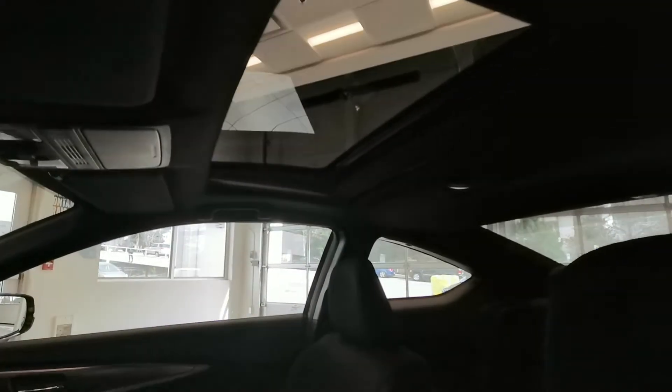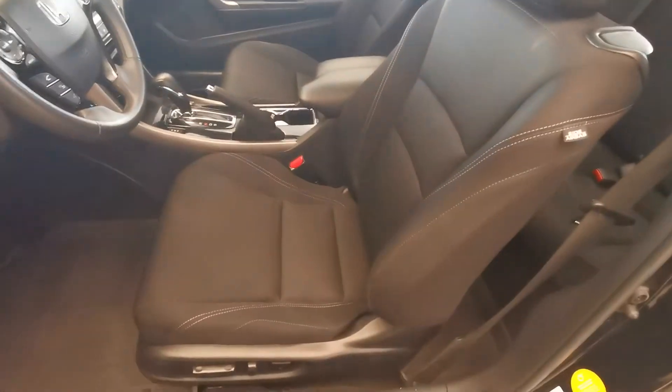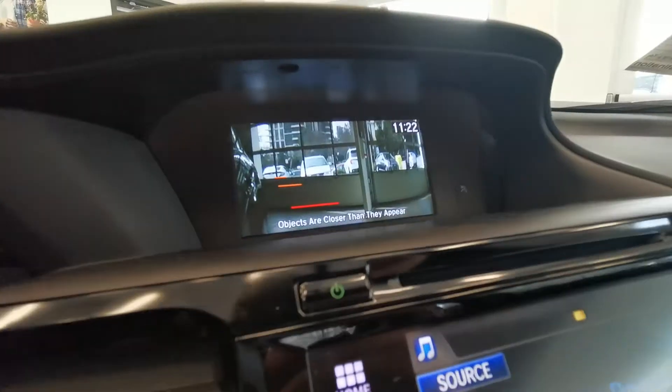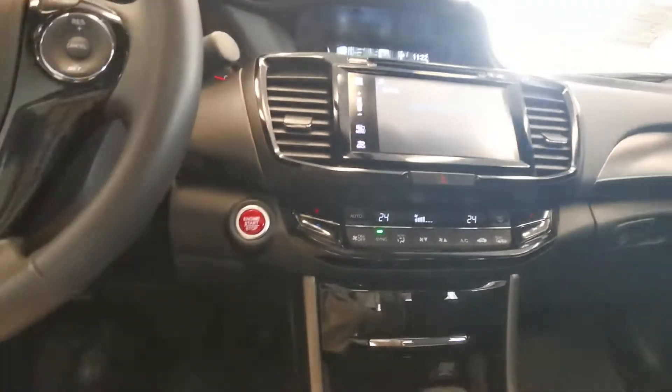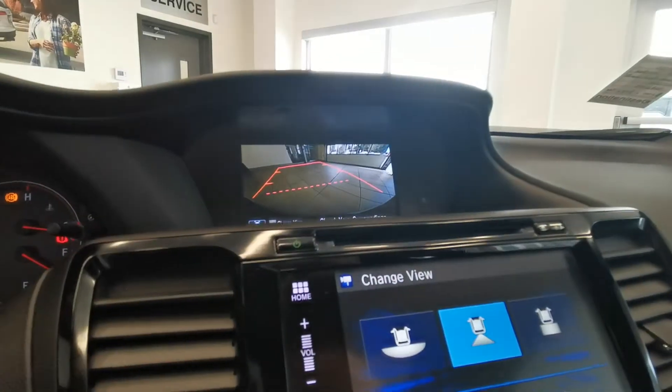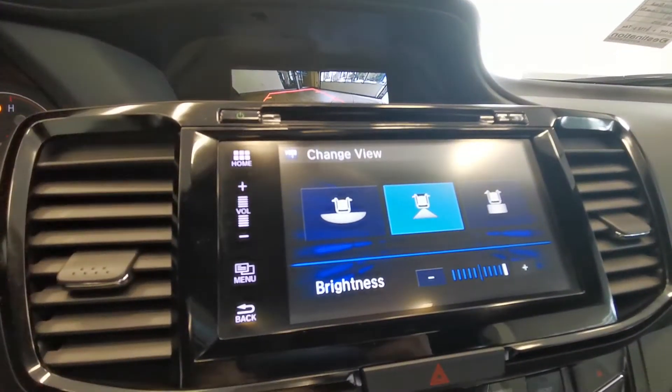Give a look inside: a sunroof, spacious. A weather mat, Lane Watch camera, push button start. See the front seats. Here's a backup camera with three different angles.